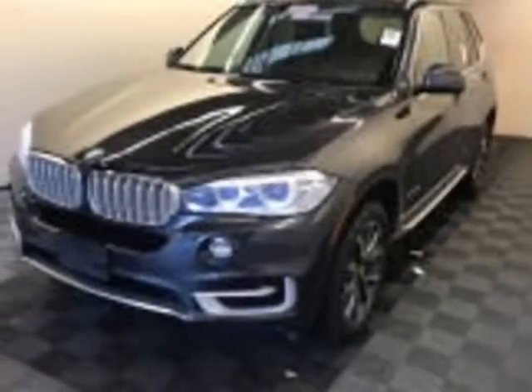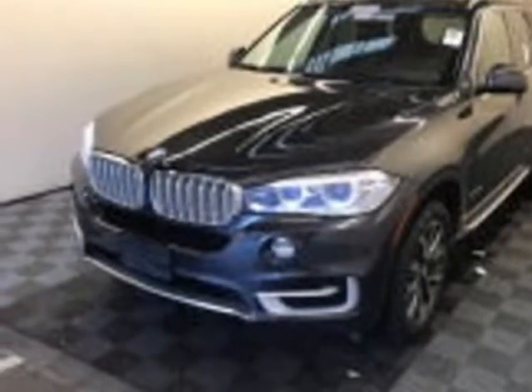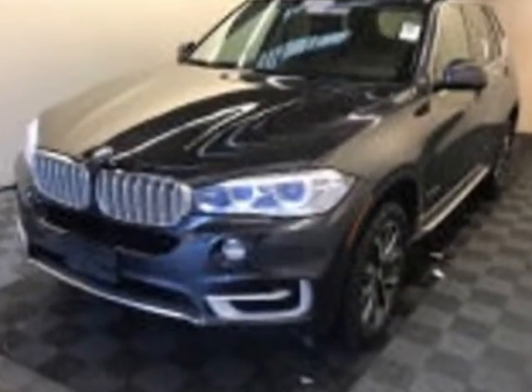Look at this 2015 BMW X5. This X5 has just under 47,000 miles. For your protection, a warranty is available for this vehicle.